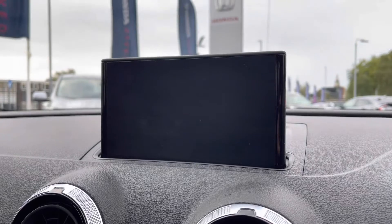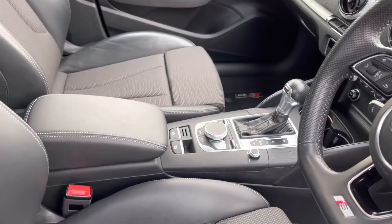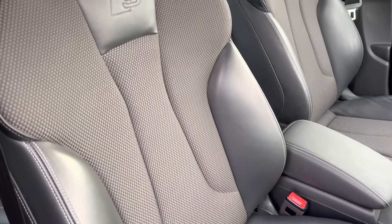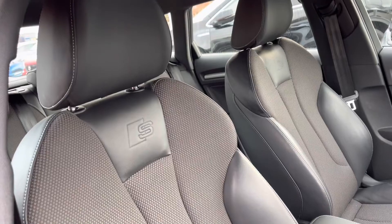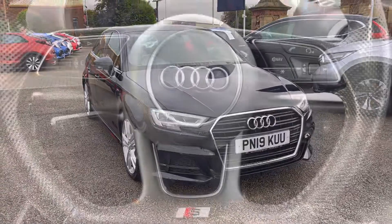Just below the screen you do have your automatic gear controls for a much smoother and efficient drive, along with your controller to navigate your central screen. You do have a handy armrest which divides your S-embroidered part leather, part cloth front seats — again very comfortable for both travelling passengers. That concludes our full 360 walk-around of this vehicle.